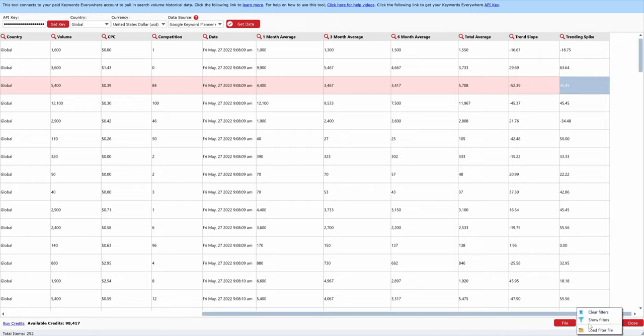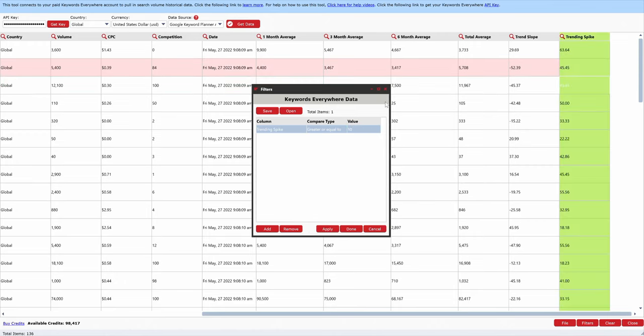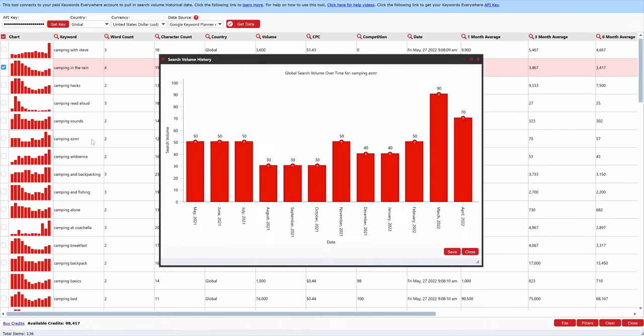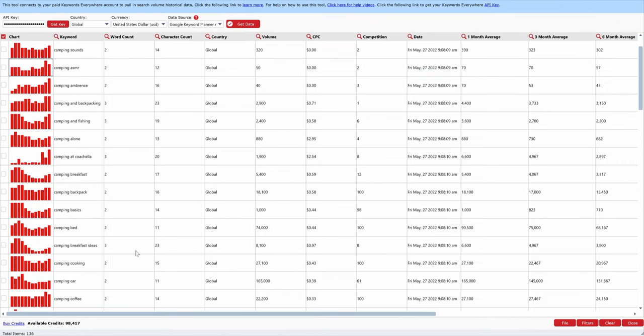You can come down into filters, show filters, and add a filter. I want to go with the trending spike and set it to greater than or equal to 10, then push apply and close the filter. Now we're looking at 136 keywords that all have a trending spike — look at all these trend graphs, they're all trending upward. Really, really cool.